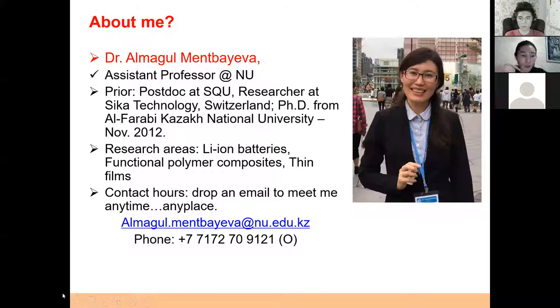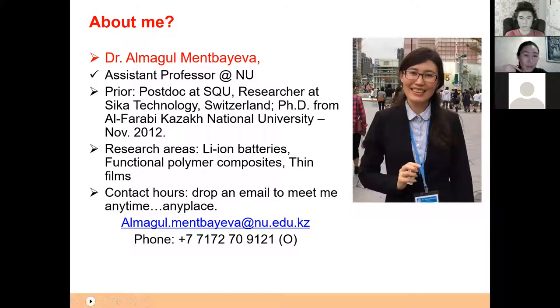You can find all of my contacts on screen. Today, our PhD students Nurvalt Ulanbek and Nurjan Bekalov will be helping me to show the equipment and labs.